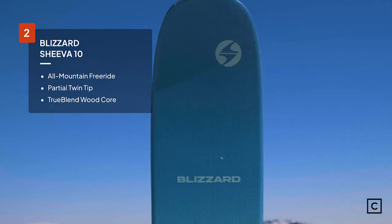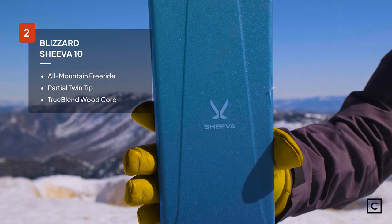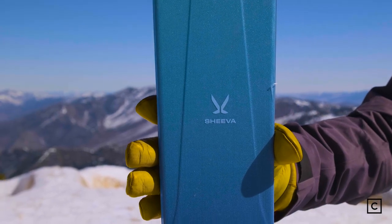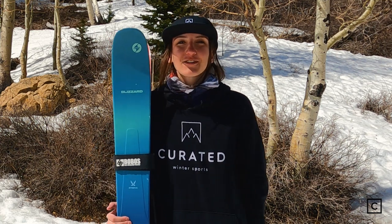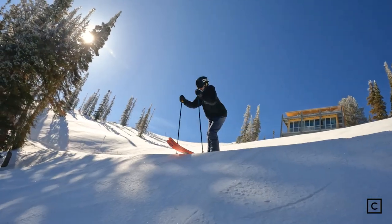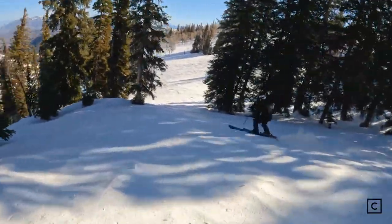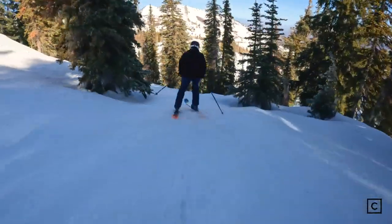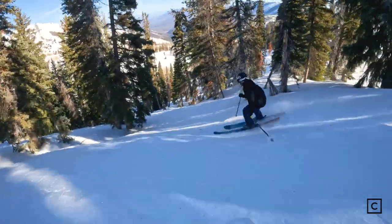In second place is the Blizzard Shiva 10. The brand claims that these skis are optimal for East Coast powder or West Coast all-mountain, and that it's a perfect blend between an all-mountain ski and a freeride ski. These are rocker-camber-rocker and they have early rise in the tips and the tails. This helps these skis be a little bit more freestyle, a little bit more playful and surfy. They will float a lot more in deeper powder.